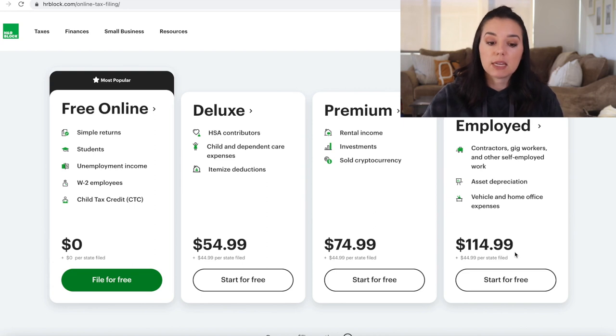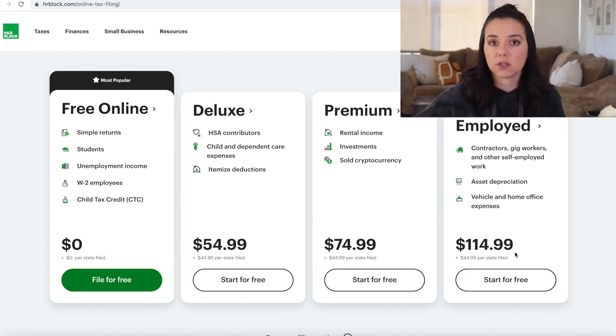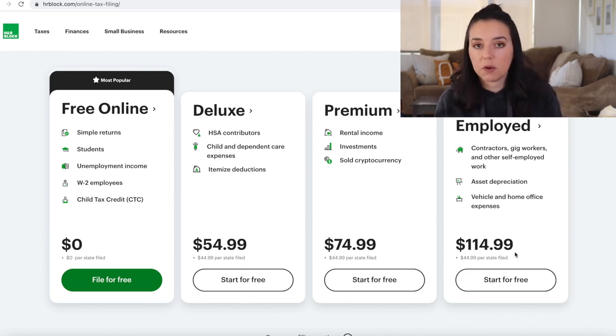As we've seen with promotions from tax software companies in the past, prices only increase as it gets closer to the filing date. So you want to lock in the lowest price, which is why The College Investor offers a 20% discount for those wanting to file with H&R Block.